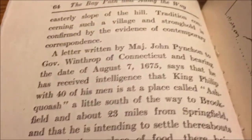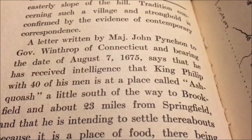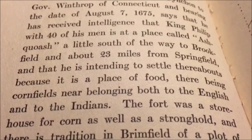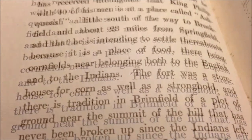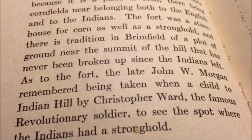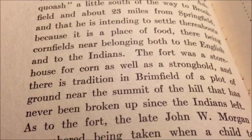Let's start off with The Bay Path and Along the Way by Levi Chase. A letter written by Major John Pynchon to Governor Winthrop of Connecticut, bearing the date of August 7, 1675, says that he has received intelligence that King Philip, with 40 of his men, is at a place called Osquash, a little south of the way to Brookfield and about 23 miles from Springfield, intending to settle thereabouts because it is a place of food — there being cornfields nearby. The fort was a storage house for corn as well as a stronghold. And there is tradition in Brimfield of a plot of ground near the summit of the hill that has never been broken since the Indians have left.